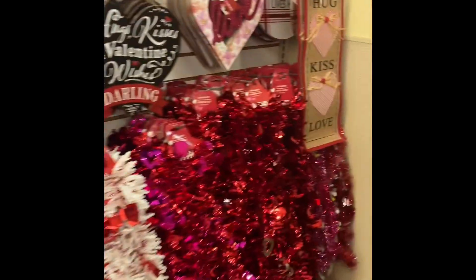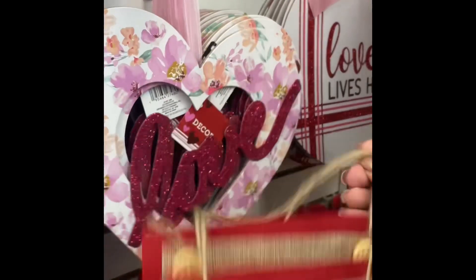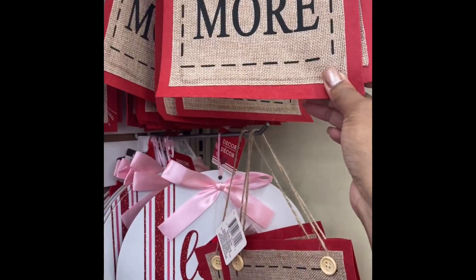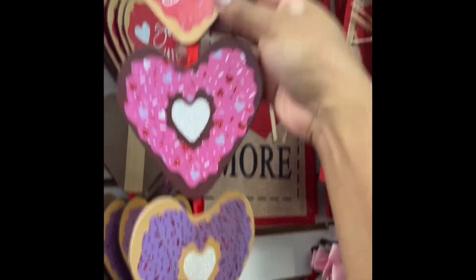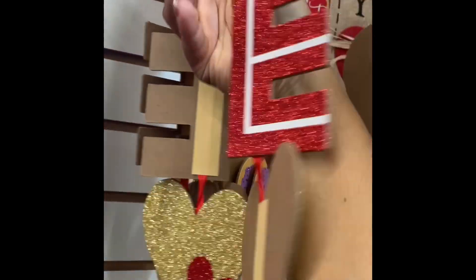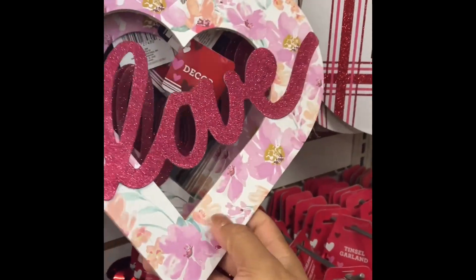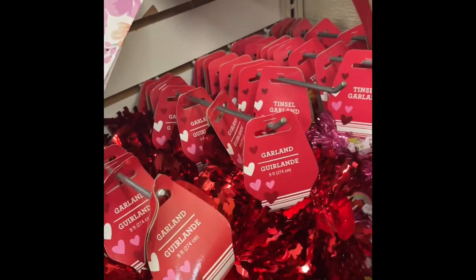Too cute! You guys, loving the burlap — look at that one, it's like a little ornament. Dollar Tree, you guys are stepping up your game! This one looks like a little donut — so cute. This one just says 'love.' This is really pretty. The garland is nice, they have it in pink or red.